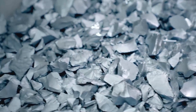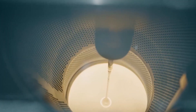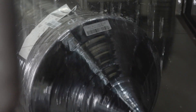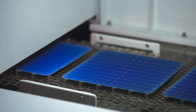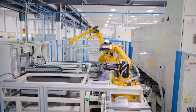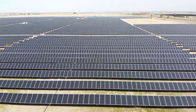Solar panels begin with a quartz-like sand material and a polysilicon. That polysilicon material is melted and grown into a single crystal ingot. That ingot is then sliced up into wafers. Those wafers are then processed to make a photovoltaic semiconductor device which turns light into electrons, namely the solar cell. And then that cell is assembled into the solar panels that you see on large solar farms and on people's roofs.